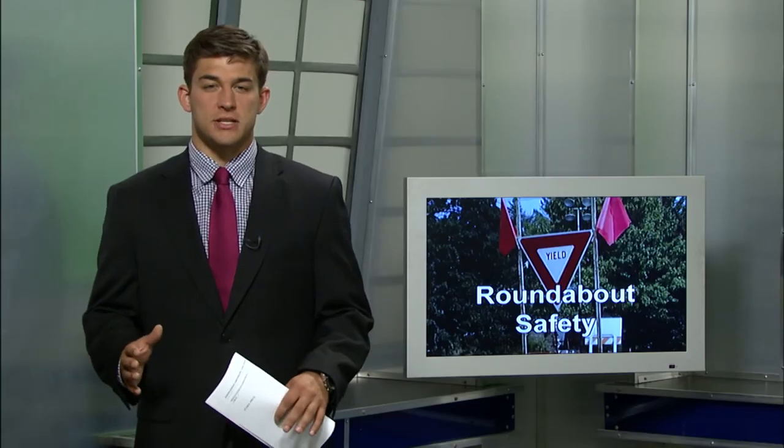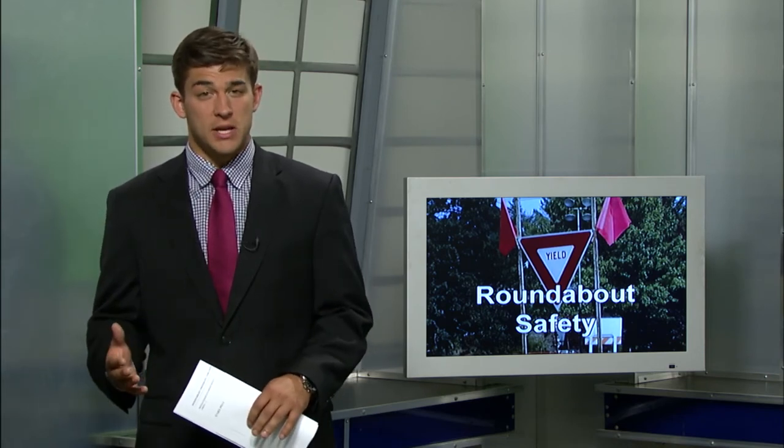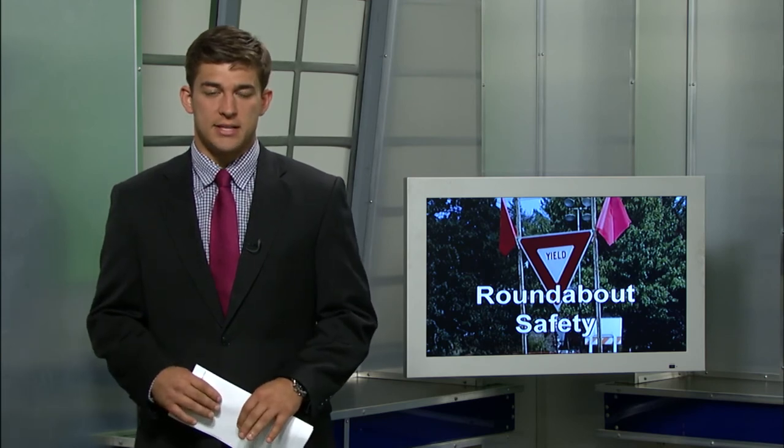As the sergeant says, statistics have shown that accidents that do occur in a roundabout are usually at lower speeds and at safer angles. Live in the studio, Joe Malillo, WENY-TV News.